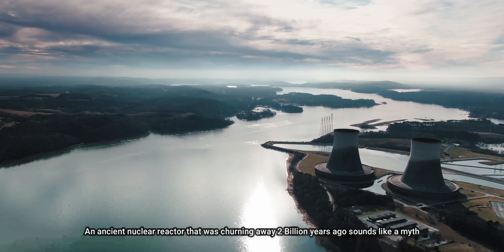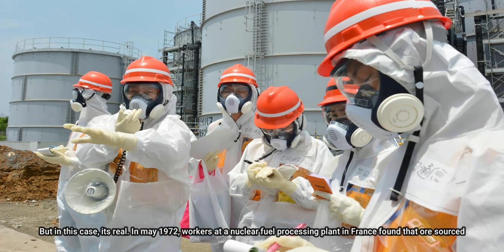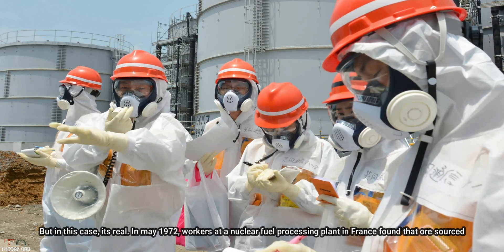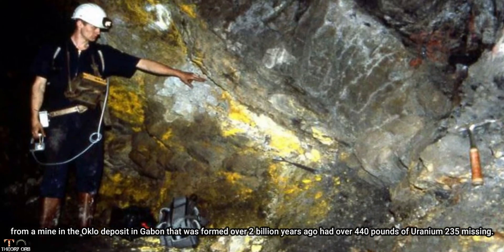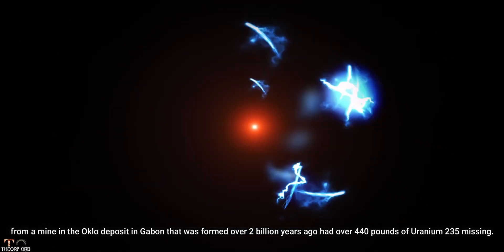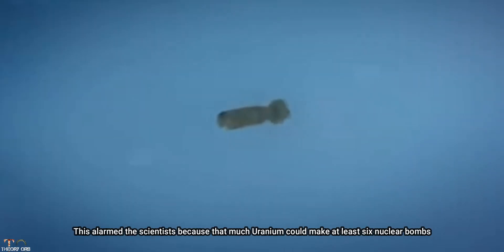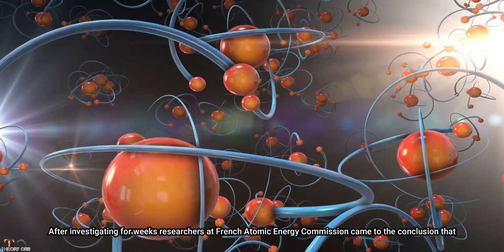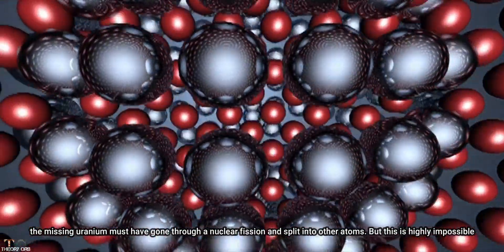An ancient nuclear reactor churning away 2 billion years ago sounds like a myth, but in this case it's real. In May 1972, workers at a nuclear fuel processing plant in France found that ore sourced from a mine in the Oklo deposit in Gabon, formed over 2 billion years ago, had over 440 pounds of uranium-235 missing. This alarmed scientists because that much uranium could make at least 6 nuclear bombs. After investigating for weeks, researchers at the French Atomic Energy Commission concluded that the missing uranium must have undergone nuclear fission and split into other atoms.